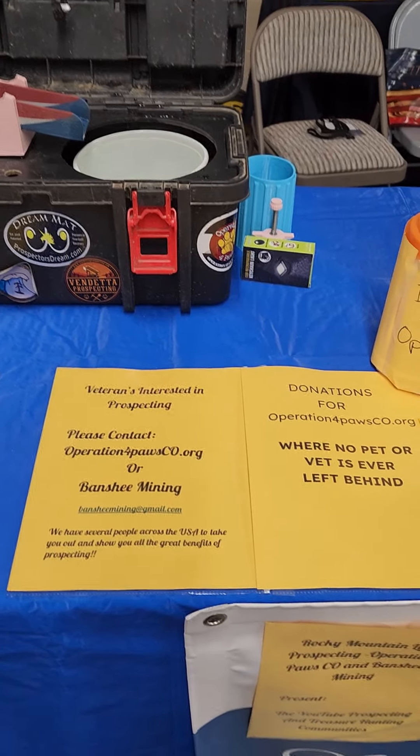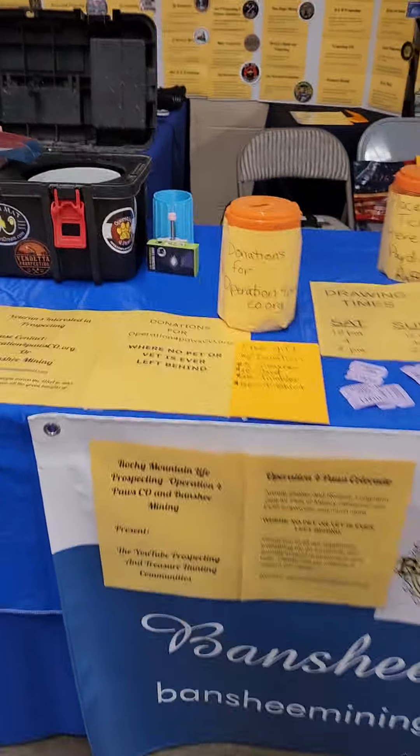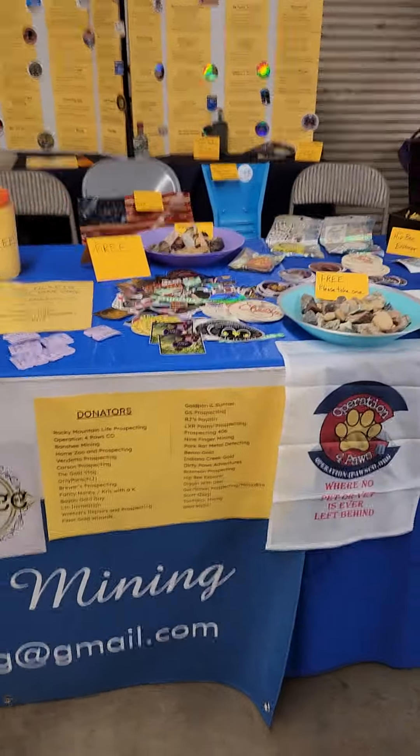Please check them out — that's who donated most of the stuff for this show. Here is the banner with your donators list so everybody gets credit.